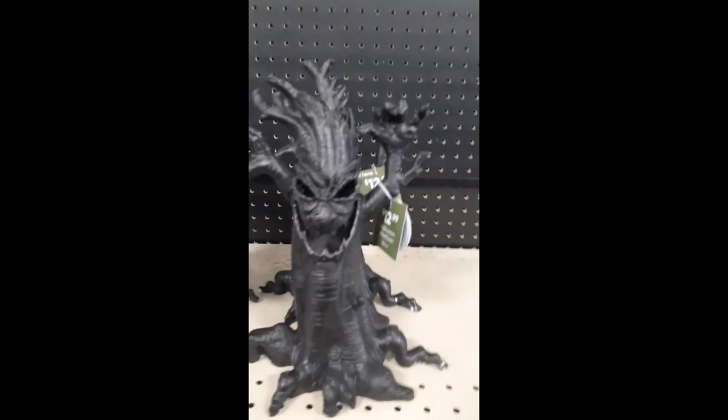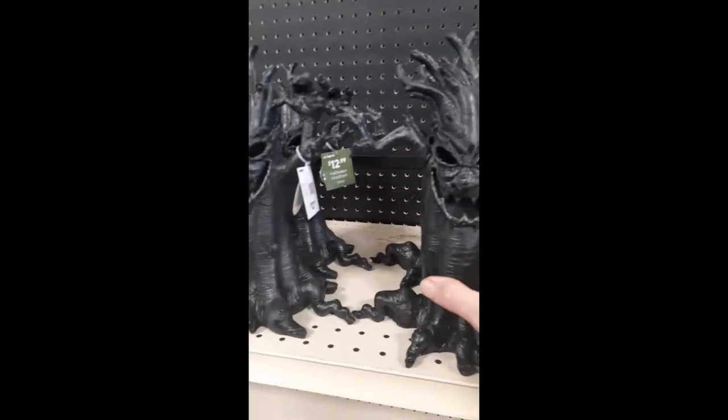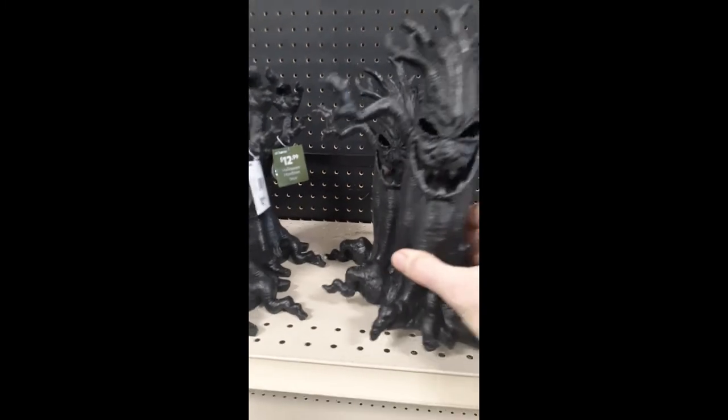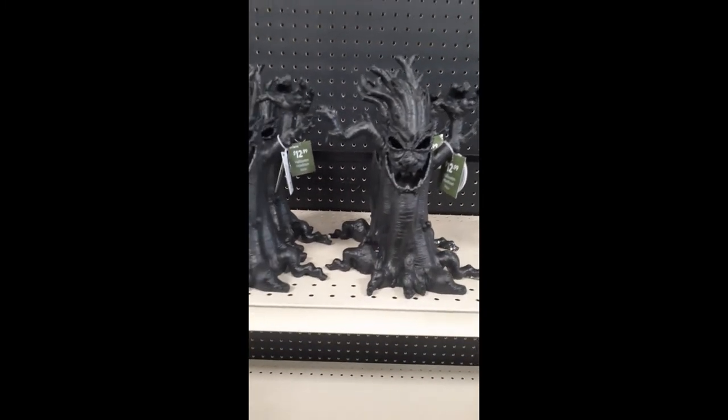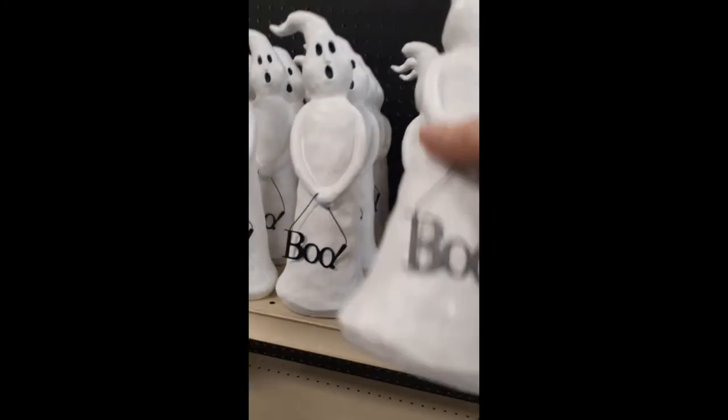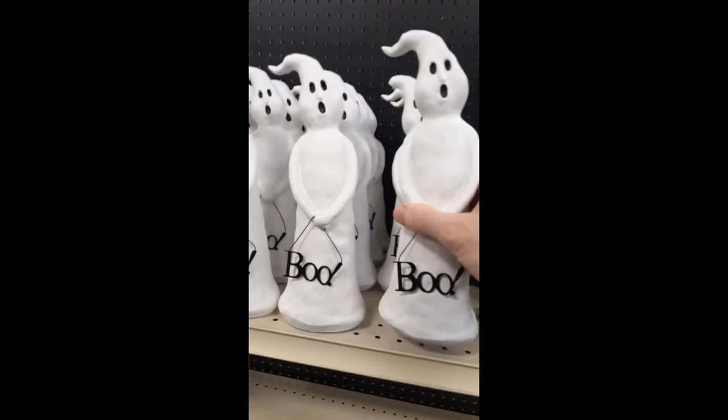I got a spooky tree, but mine is a little bit more elaborate than this one here. This is a new one, but I'm sure it does the same thing — lights up with different colors. Very cool, I like that.